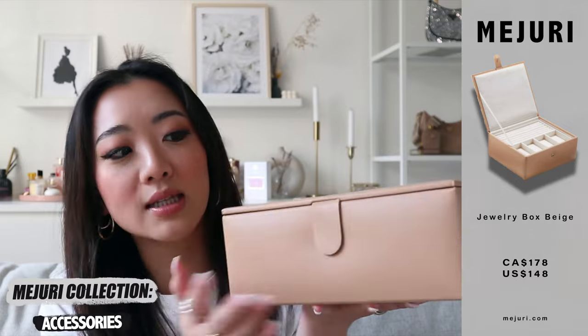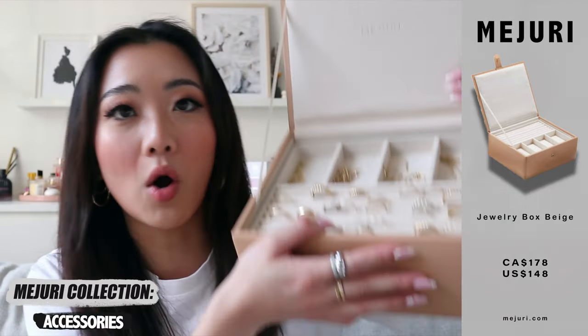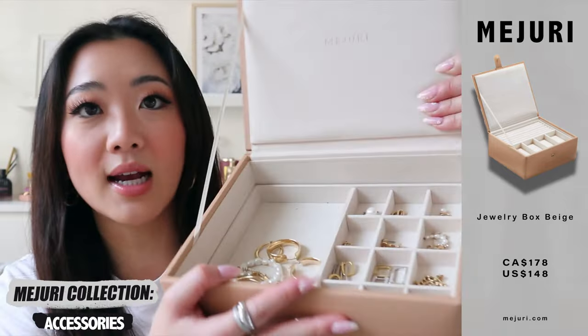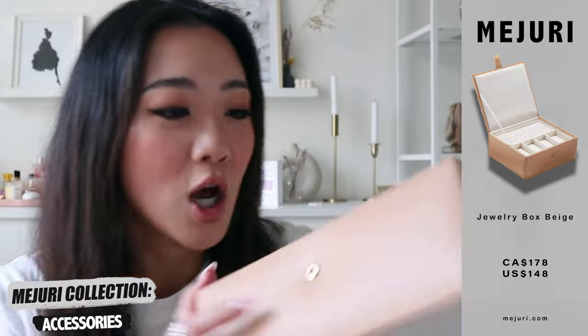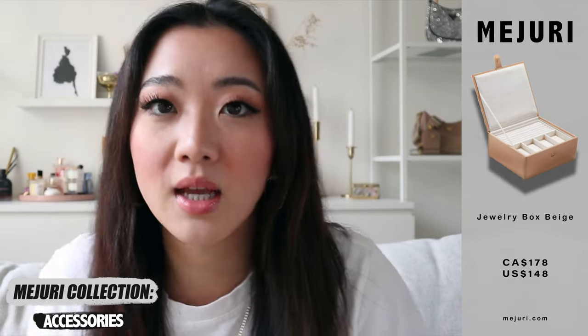The next item is this jewelry box, which is probably the item I use the most out of everything. I finally opted for the large jewelry box and I'm obsessed with it. Every single one of my Majuri items is dedicated to being in this box. It has a very nice ring section, a top section I use for my most interchangeable items, a section for earrings and statement earrings, and the last section is dedicated to my necklaces. It's been such a life changer — it also comes in black but I really like the beige.